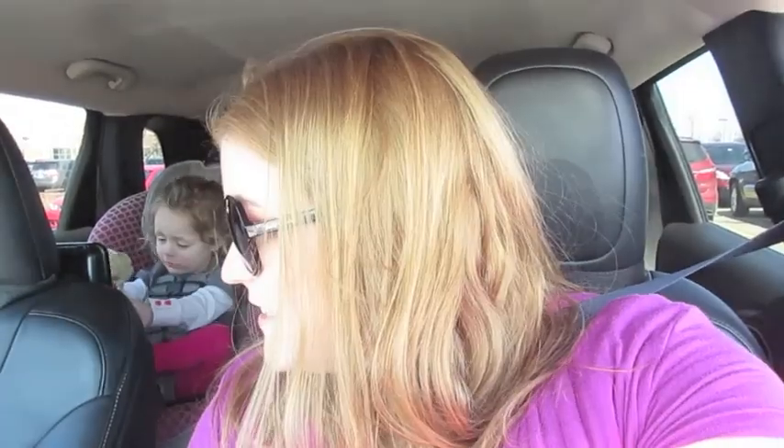Bella is not back here — she's with Daddy today. She is jeeping and they're having a Daddy-Daughter Day. We're having a Mommy-Daughter Day. We just found Elsa and she went home with us. We are out running errands, and it's just going to be a little mini-vlog today because I hadn't even planned on vlogging.